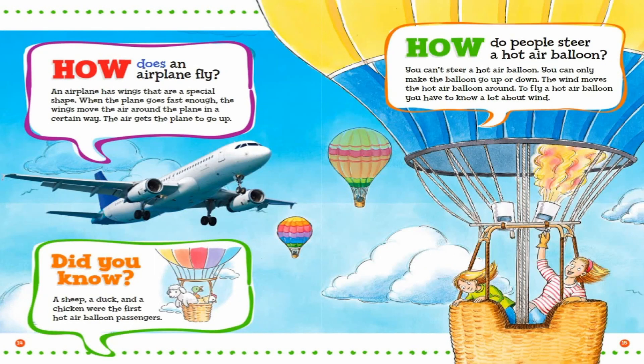How does an airplane fly? An airplane has wings that are a special shape. When the plane goes fast enough, the wings move the air around the plane in a certain way. The air gets the plane to go up. Did you know? A sheep, a duck, and a chicken were the first hot air balloon passengers.